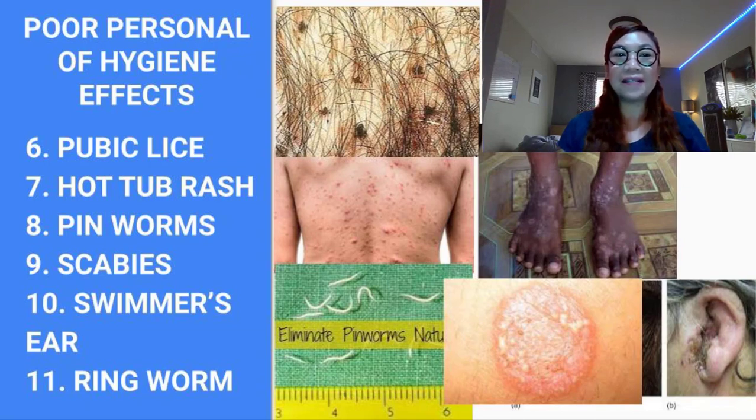Number nine is scabies. Scabies is one of several skin conditions that can cause itching and rashes. It is a dermatologic condition caused by Sarcoptes scabiei, an eight-legged microscopic mite. Scabies is contagious and can spread very easily from person to person through close physical contact. This makes an outbreak likely in settings such as family homes, child care groups, school classrooms, nursing homes, or prisons. However, it can affect people of all ages regardless of living situation or socioeconomic status.